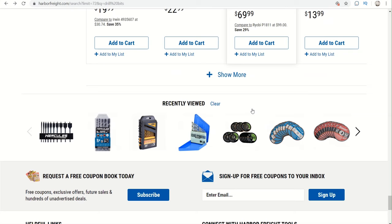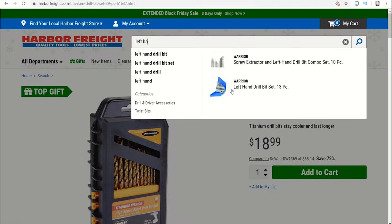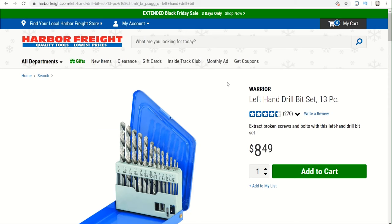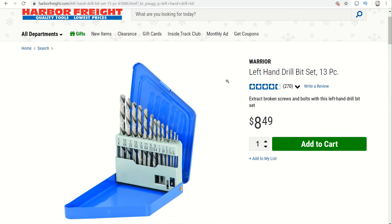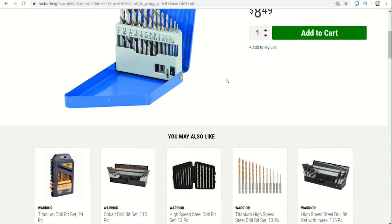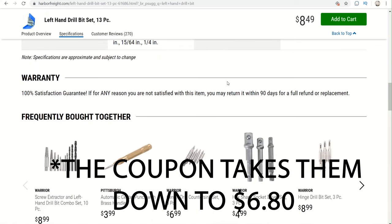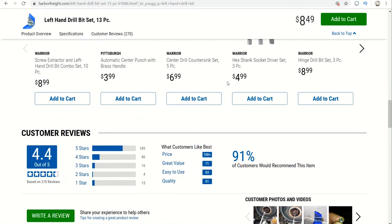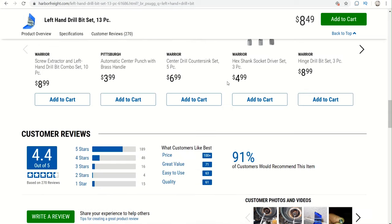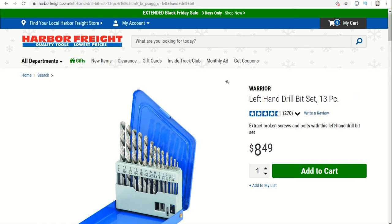These drill bits are definitely priced really well at $9.99. There's also a 13-piece Warrior left-handed drill bit set, item number 61686, which comes in at $8.99. You can use the 20% off general coupon to take it down to $7.19. That's a great option to get someone — something that everybody should have around the house, in the garage, or at work.